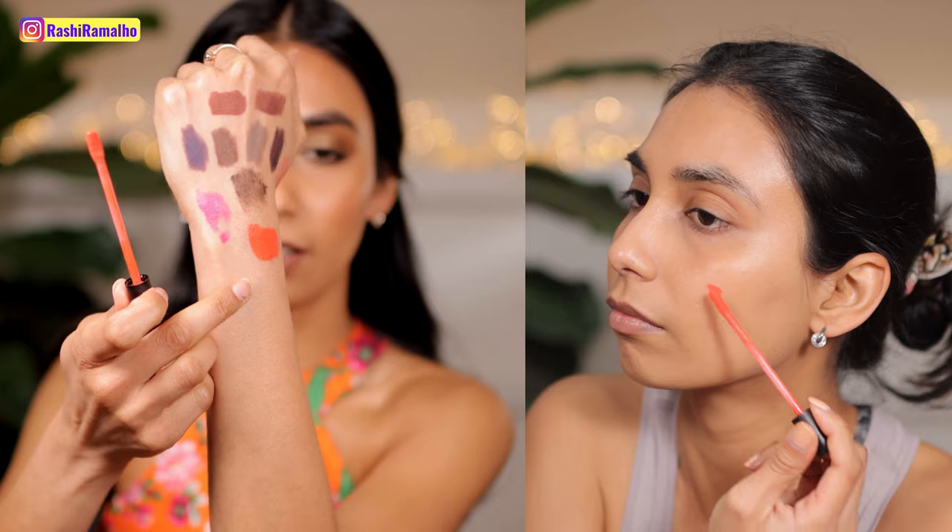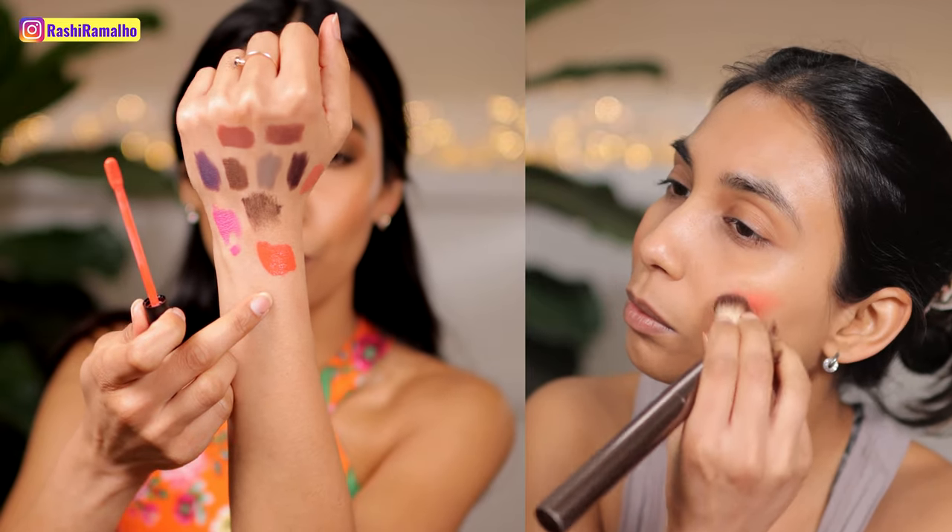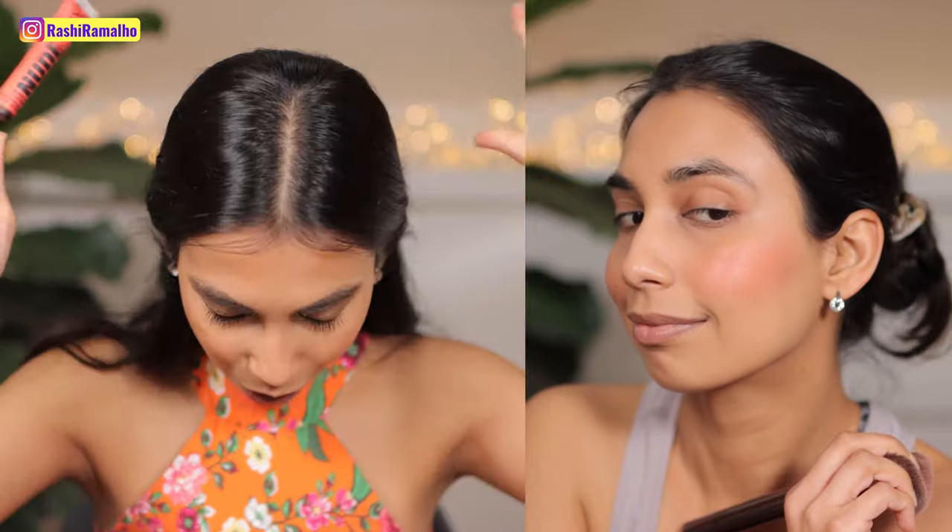The last blush is Nudestix in the shade Fresh Fiji — a shade you haven't seen on my channel because it arrived after my Nudestix swatch video. It's such a neon coral shade — check that out, it's a very bright neon orange. I remember wearing this catching up with a friend and she said 'whoa, you look like you've just come back from a holiday' — and yeah, that's what this blush does to you, especially on tan skin. If you've got brown skin you have to check this colour out, and every time I wear it I feel like I've just come from a holiday.